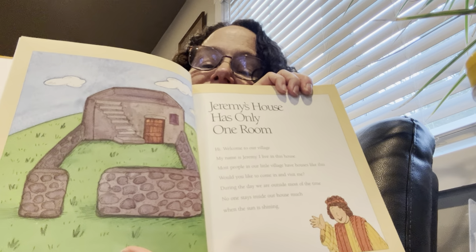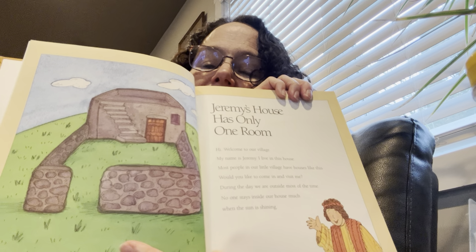How many rooms does your house have? Can you count them? Do you have a kitchen? A bathroom? How many bedrooms do you have? A living room? A basement? You can think of how many rooms you have, but Jeremy's house has only one room.